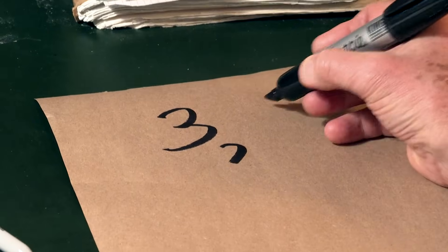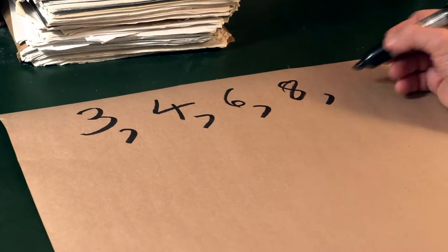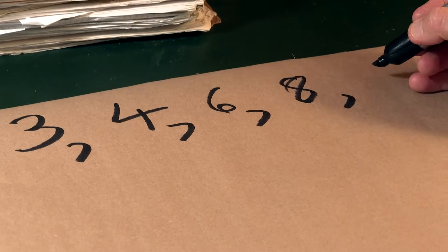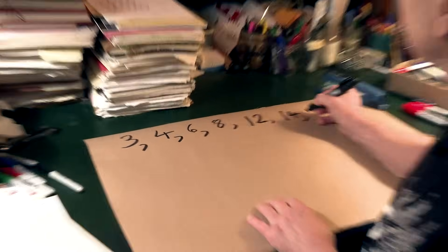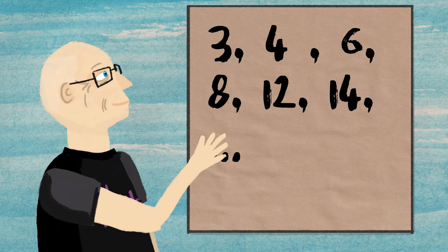Three, four, six, eight, nine, ten, eleven, twelve, twelve, thirteen, fourteen. I've already given you more than the Eureka puzzle gave you. So what's the formula?